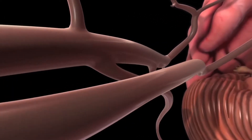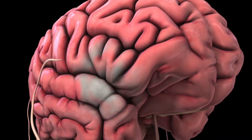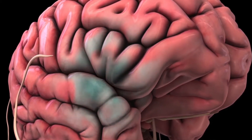If blood flow to the brain is blocked temporarily, a transient ischemic attack, also known as a TIA, may occur. When the blood flow is completely obstructed, as in a carotid artery blockage, a stroke can occur.